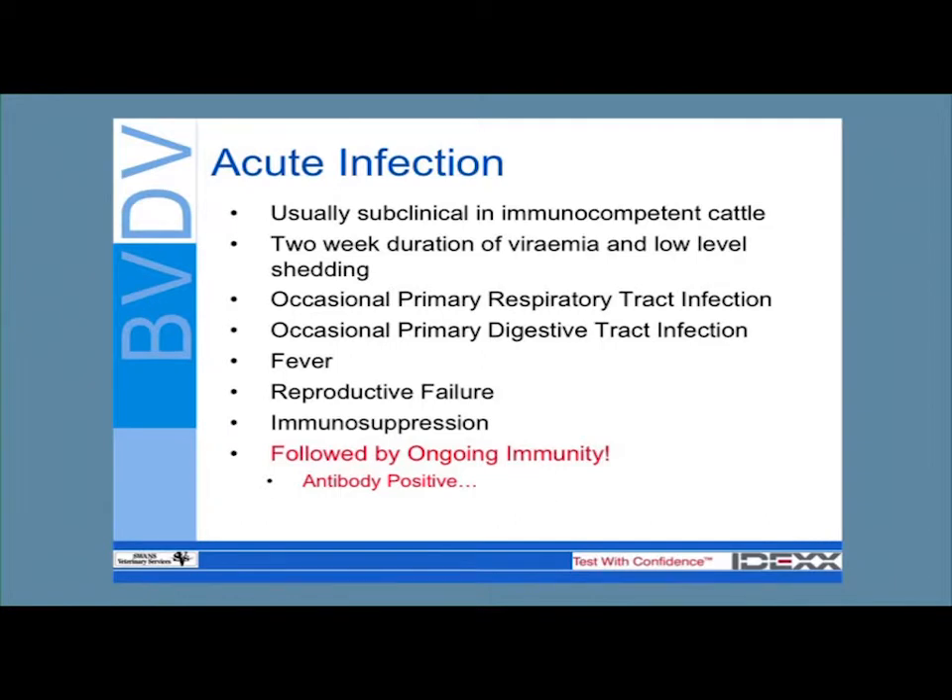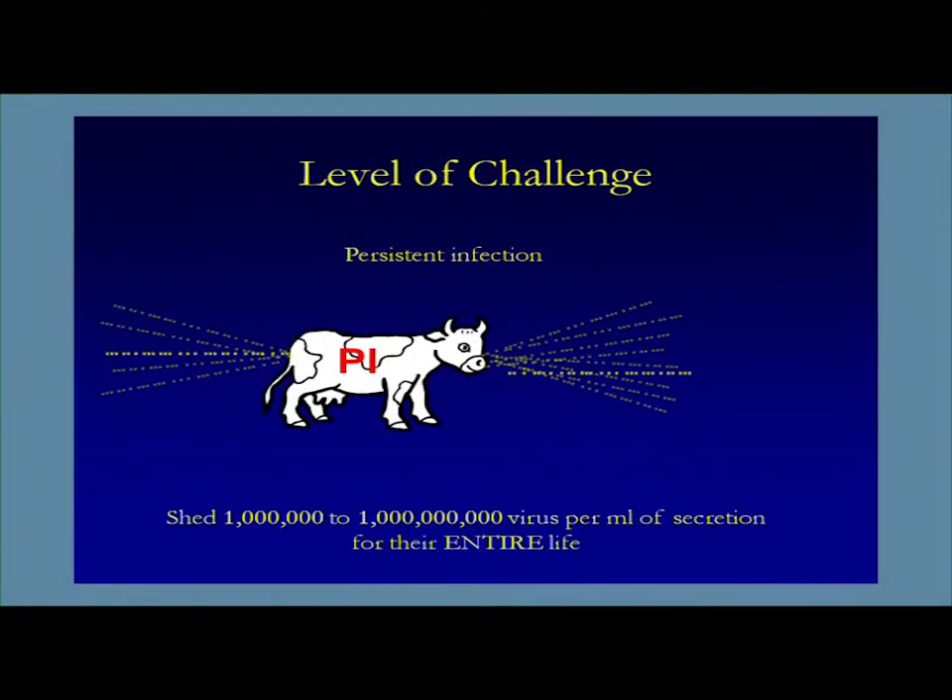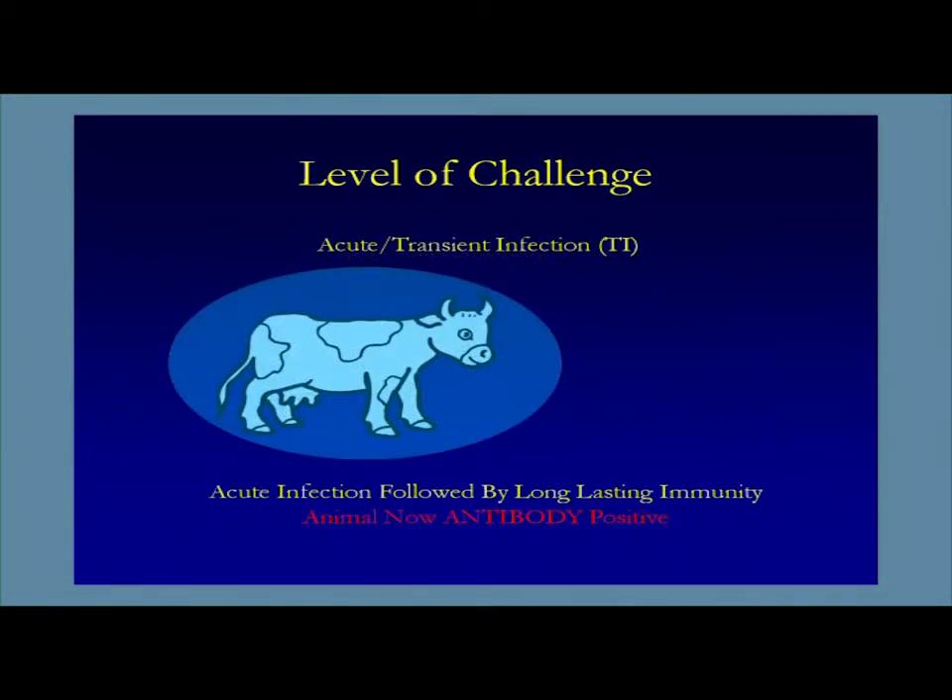These are some of the big ticket items with BVD. Transient infection is followed by ongoing immunity. Occasionally, with time and stress, animals may become susceptible again, but for the most part this is long-lasting immunity. In my opinion, if an animal is antibody positive, I don't ever want to vaccinate that animal — there's not much return on investment. Transiently infected animals shed a few viral particles per milliliter of secretion, are sick for about seven to ten days and can pass it on, but they're not shedding a lot of virus. That's followed by nice long protective immunity.